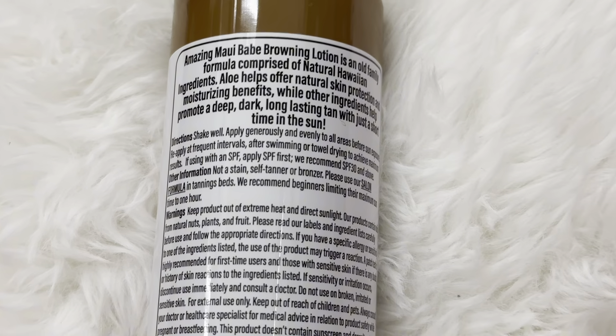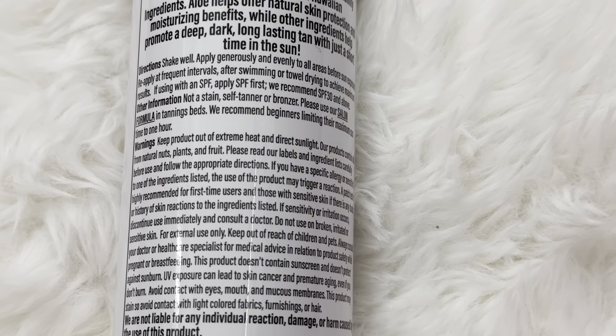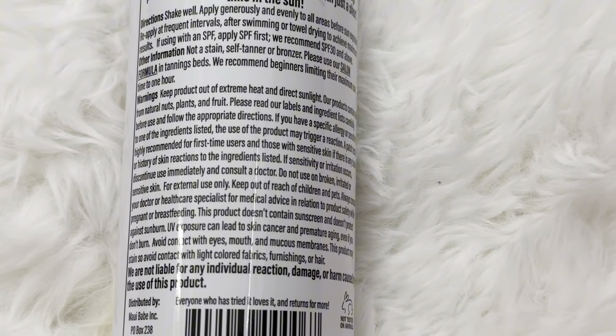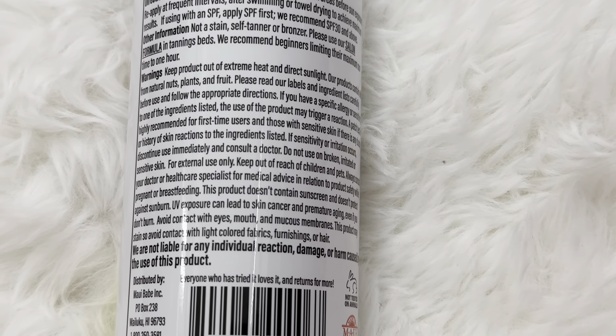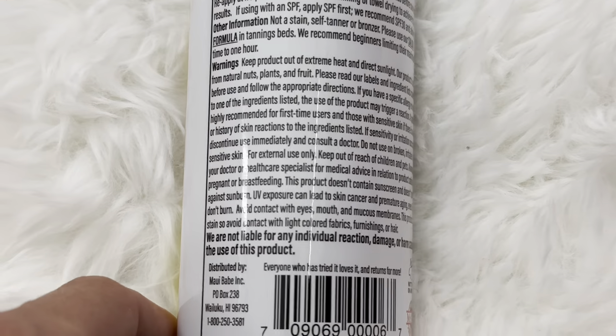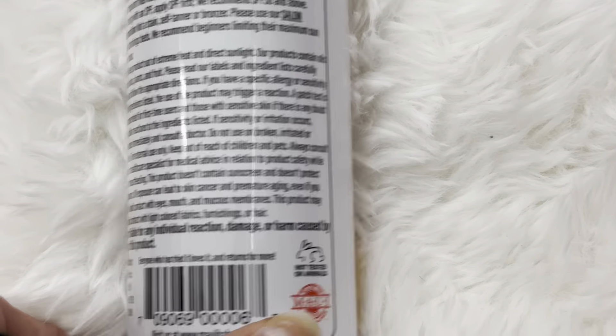Obviously, it makes you look dark when you put it on because it has a bit of that coffee powder, so it has a bronzing effect. That way you don't have to wait to get tan at the beach — that's always the worst part about going to get a tan, going to the beach without a tan. So you can put this on and it looks like you already have a tan.